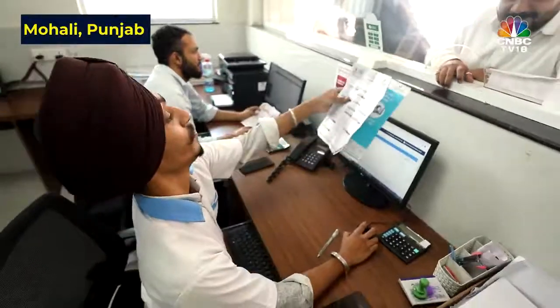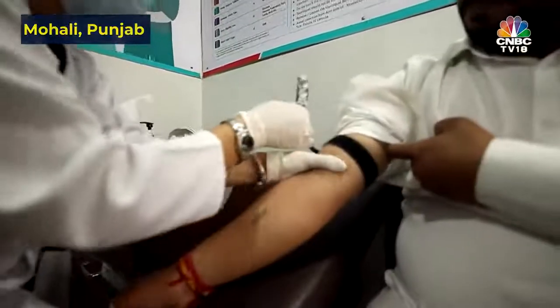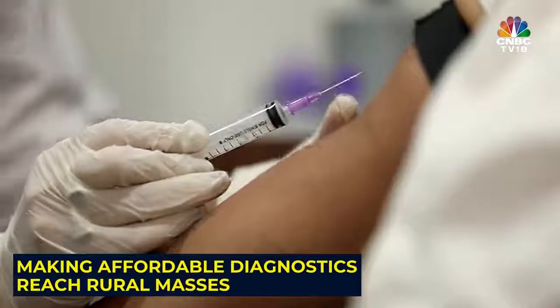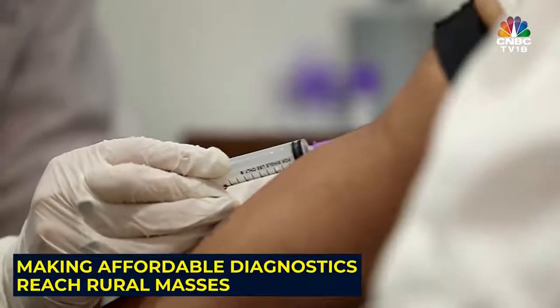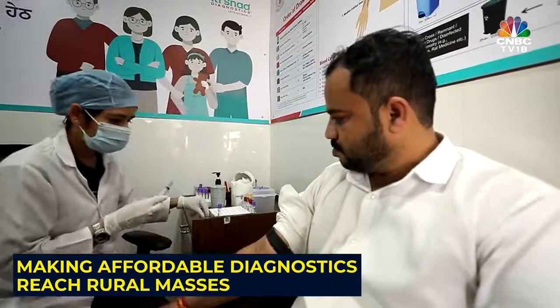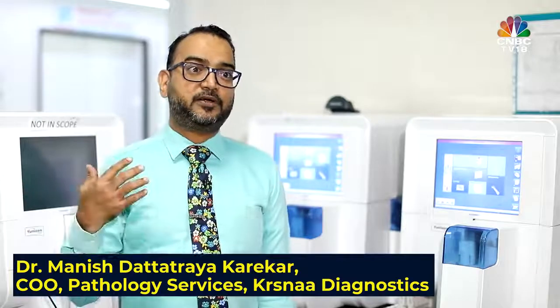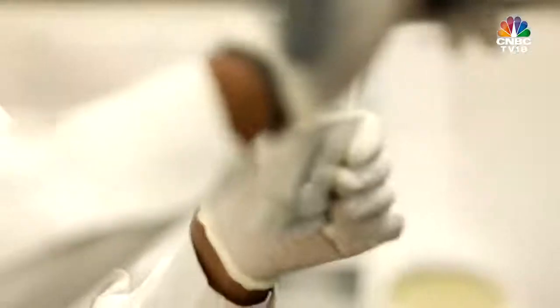Diagnostics is very crucial to establish treatment. In a place like Ruru, where the sample gets transferred to a place like Shimla, at some places it takes 12 hours, some places it takes 24 hours — so the entire treatment is delayed. Considering these are far-off places, there are not much volumes, but that doesn't mean that they don't deserve the quality of care which is there in any Tier 1 city.